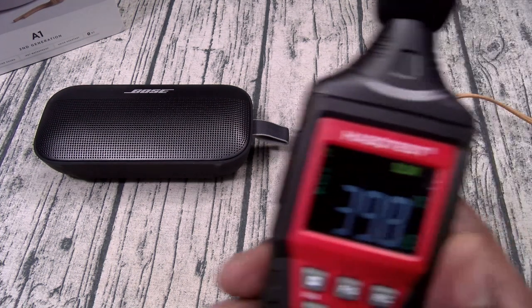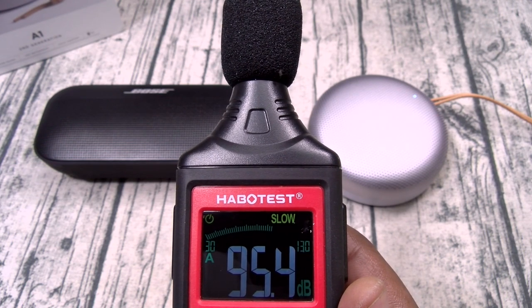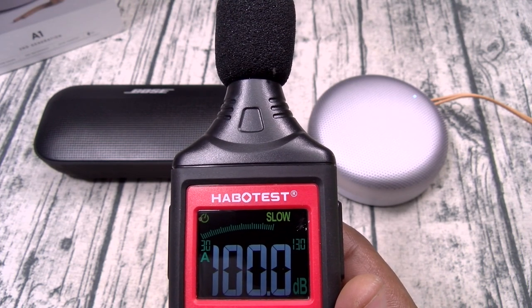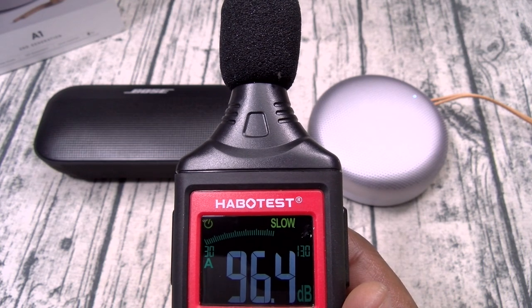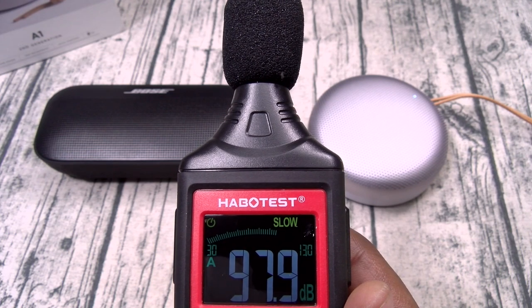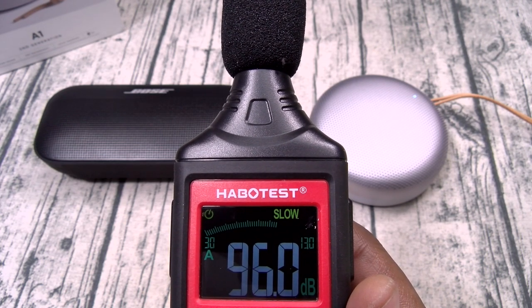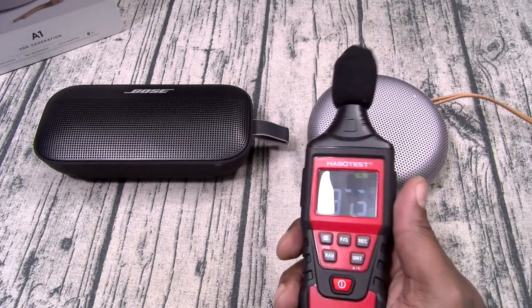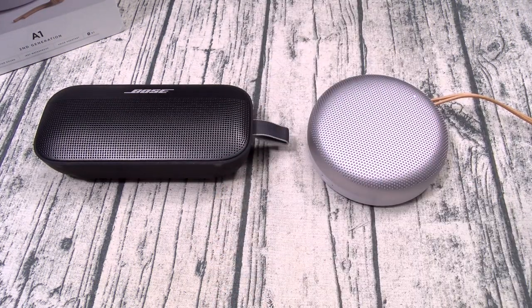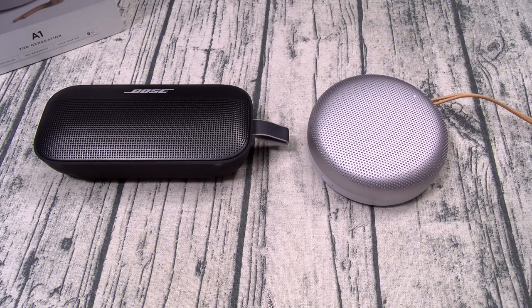Okay, now here's the A1. [Music plays] Wow, you've seen it for yourself. Like I said, men lie, women lie, numbers don't. Even without the meter, in my personal opinion the A1 sounds cleaner. If I had to pick between one of these two, I would definitely, easily go with the A1 — it sounds crystal clear. Let's do that one more time with a different song.